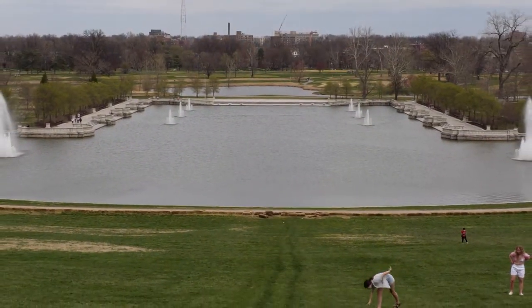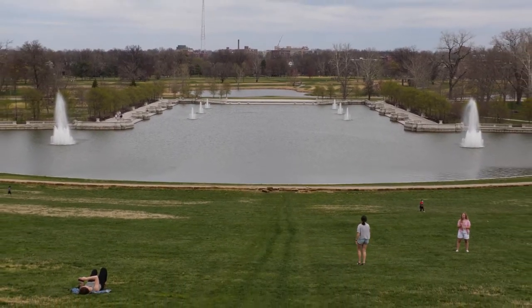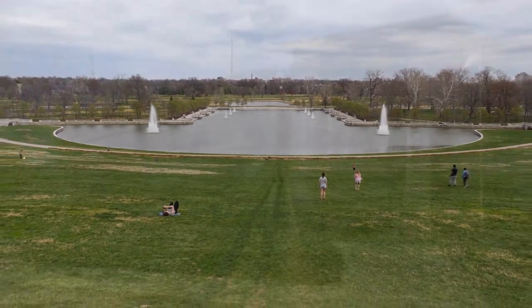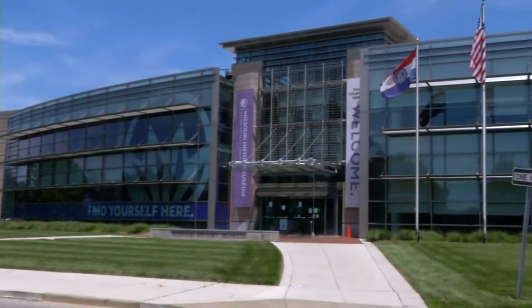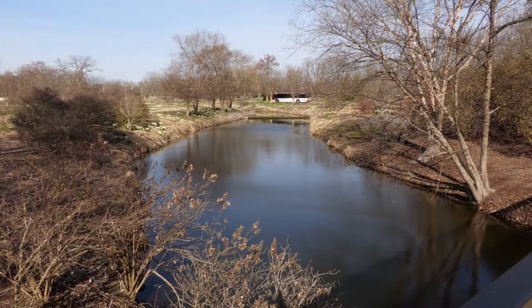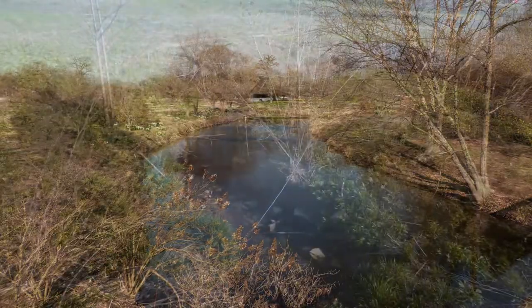Often referred to as the heart of St. Louis, Forest Park is a 1,300-acre park that's home to five major cultural institutions, including the Missouri History Museum. In addition to these places that are free and open to the public, Forest Park also boasts many natural highlights for visitors to enjoy.